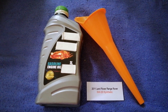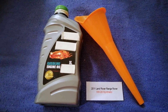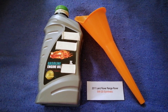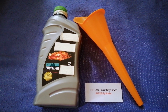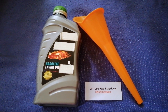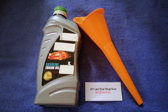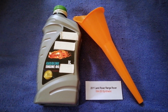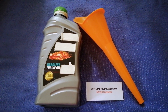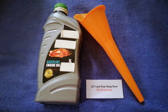The oil type for the 2011 Land Rover Range Rover is 5W-20 synthetic. This is only the manufacturer's recommended oil type — keep in mind that the type of oil could change depending on the age and mileage of your car. You can change your oil as often as every three months, or you can ask your mechanic for the recommended oil type and frequency.